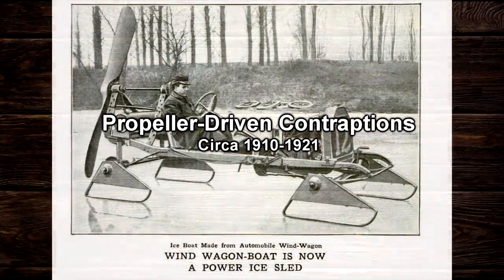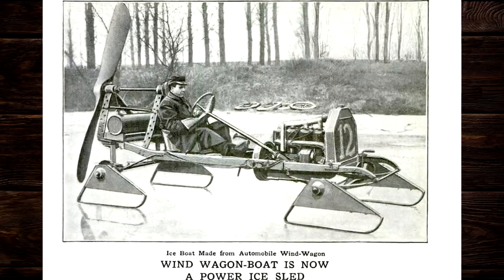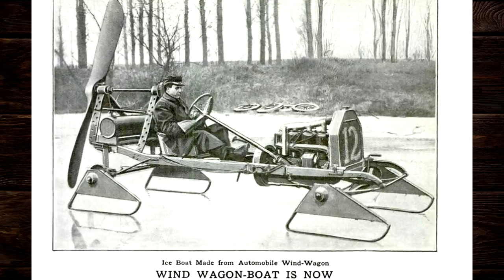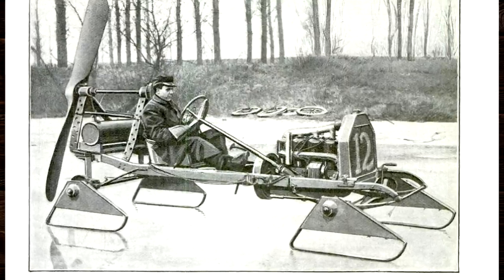But none of these are aircraft. They're all ground-based vehicles of various designs, designed to be driven on ice, water, snow, even railroad tracks. The inventors at this time apparently thought that if propulsion by a propeller was good enough for airplanes, it should work great for everything else.